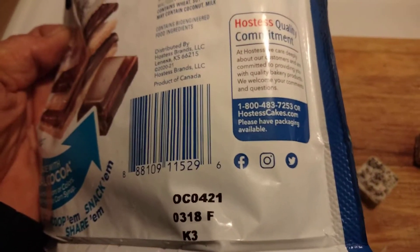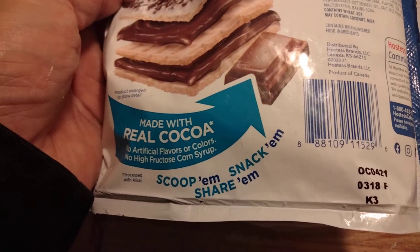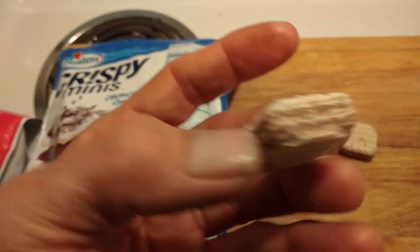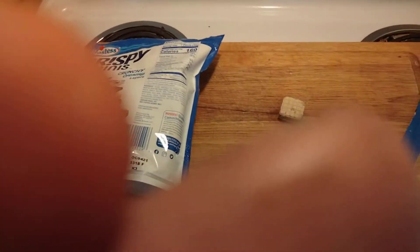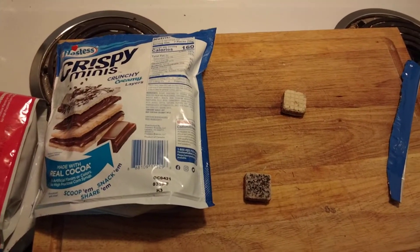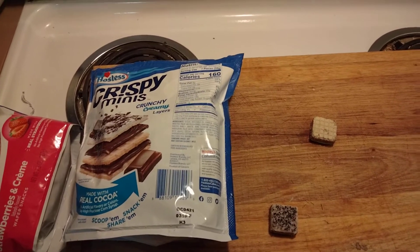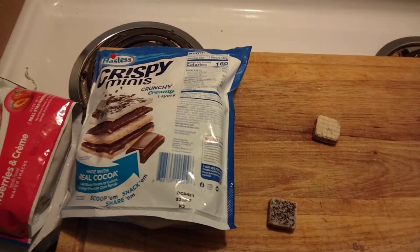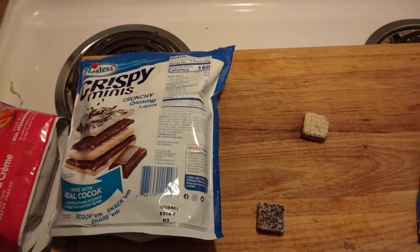This is Hostess quality commitment — there's a number you can call them, and they have Facebook, Twitter, and Instagram. Made with real cocoa and it is really good. You can see the chocolate inside — it is definitely chocolate just like pictured. Good stuff y'all! I'm gonna give this a high-five — BAM BOOM! Definitely recommend, go out and give it a try. Check out our snacks and bars playlist — I'll put it in the description. Thanks for watching everybody, take care, stay safe, and we'll see y'all in the next video, bye bye!